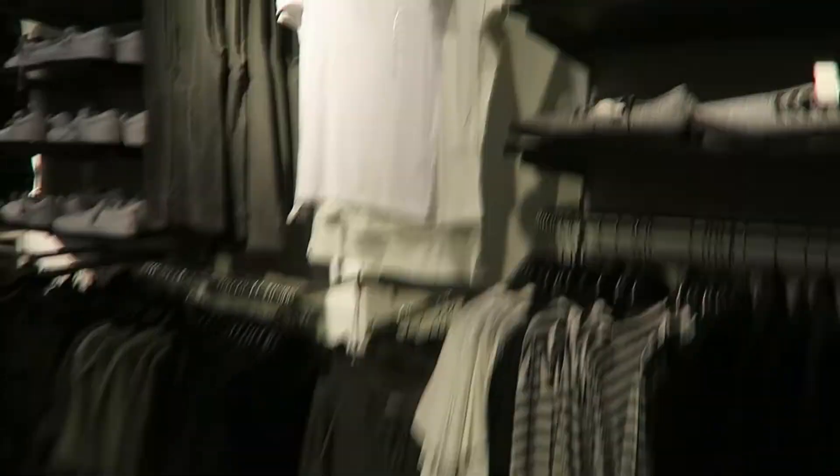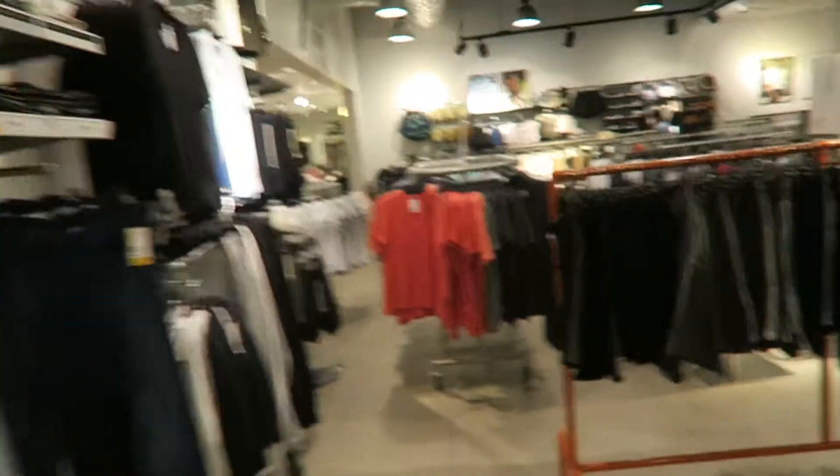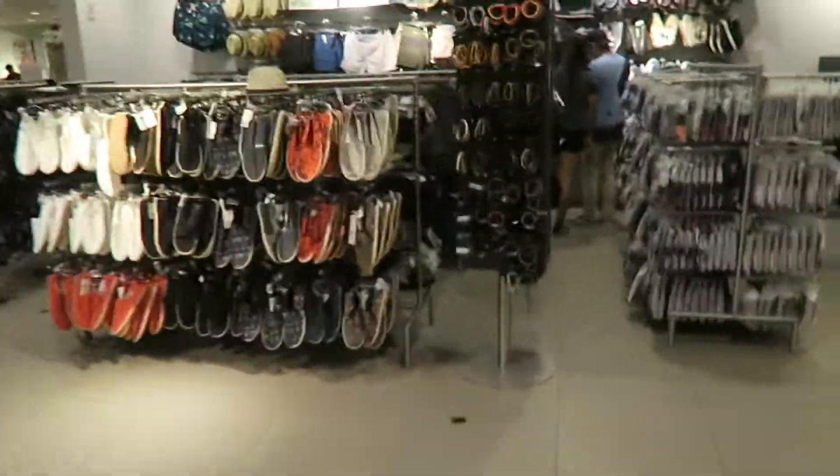That's some pretty good summer stuff — these little kind of faded shirts, pretty good. But we're here to return something, so let's go take care of that first. That was unsuccessful. I couldn't return it because I need my ID. So they gave me a bag and I'm probably just going to do it through the mail. Let's go home right now.